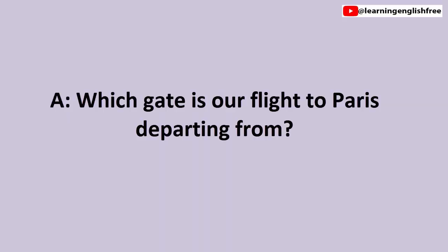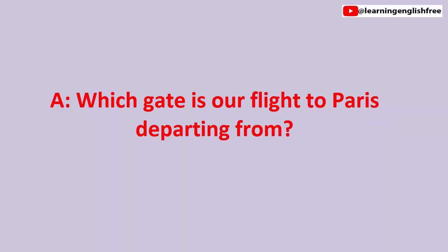8. Flight information. Which gate is our flight to Paris departing from? Which gate is our flight to Paris departing from? Our flight is departing from gate D8.